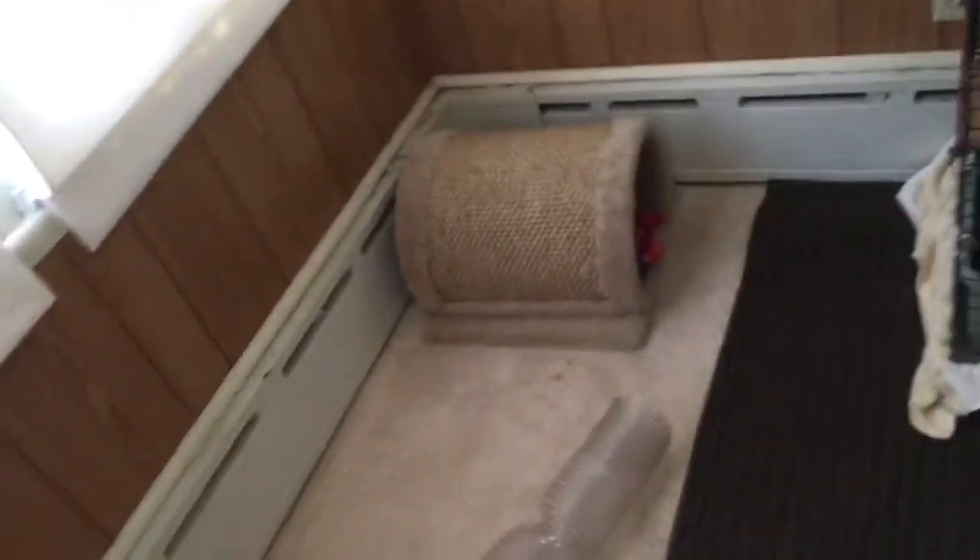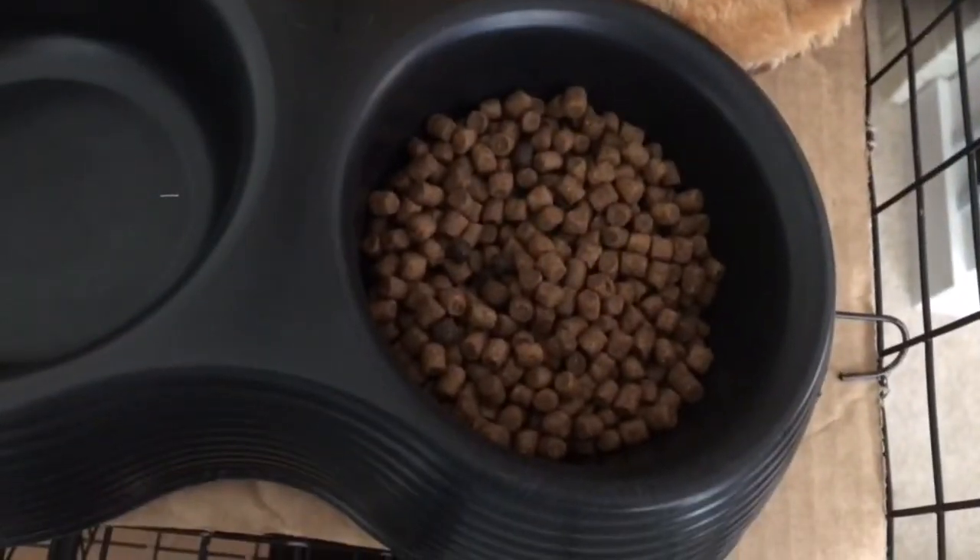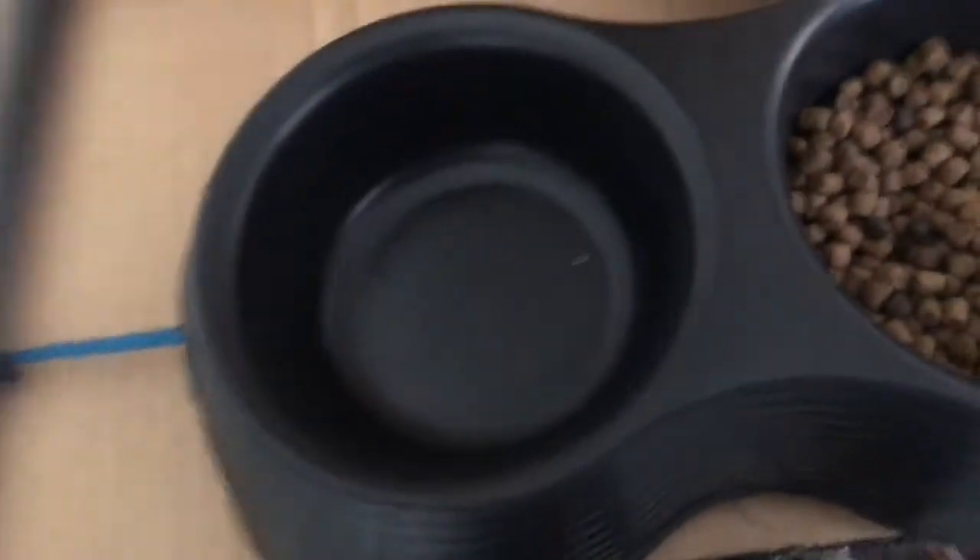He has some toys out, like this tube, and there's stuff all over the place. His food bowl is right here — he's on a chicken-based cat food diet, and he also gets other things like mice in there.